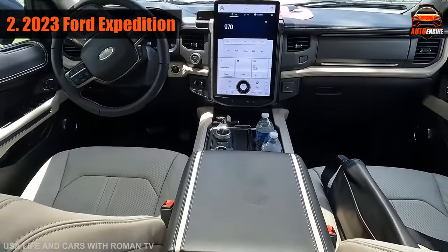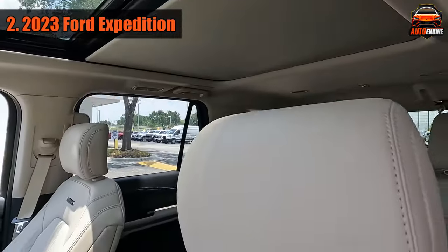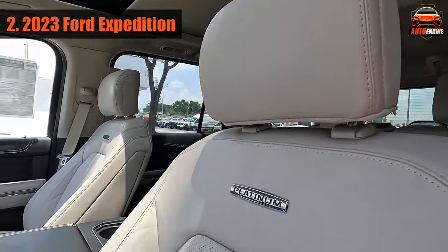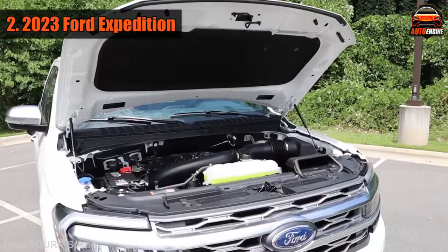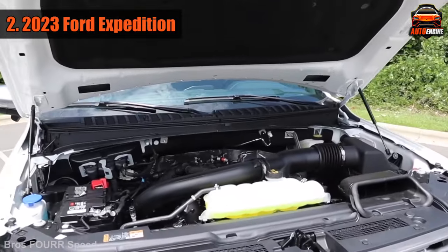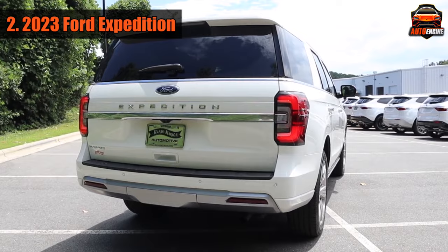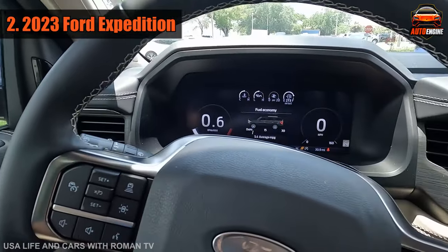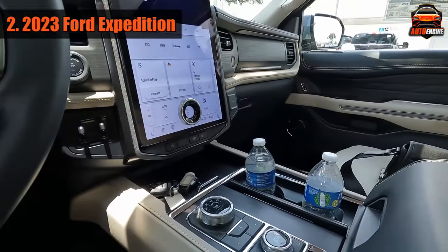The cabins of the Expedition SUVs become more luxurious as you move up the different models. The fanciest one is called the Platinum trim, which comes with fancy leather seats and seats that can give you a massage. There's only one engine choice, a 3.5L Turbo V6, which works with a 10-speed automatic transmission. This combination makes the car speed up easily, and it gets about 16 miles per gallon on average. However, it's not very easy to handle, and the ride is a bit bumpy.